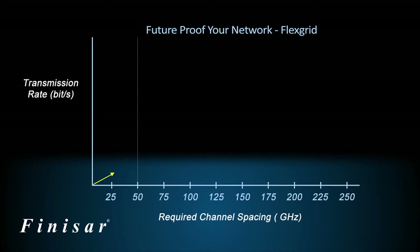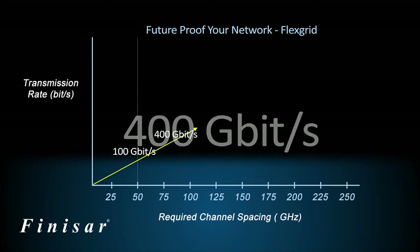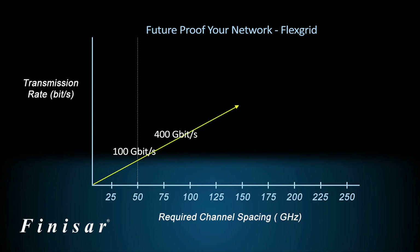For customers, FlexGrid effectively future-proofs the network by enabling channel spacing to be altered dynamically according to the required bandwidth, all the way up to 1 Tbps transmission rates.